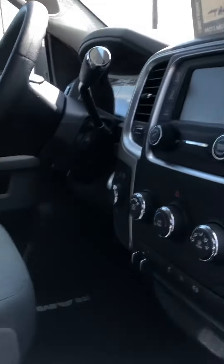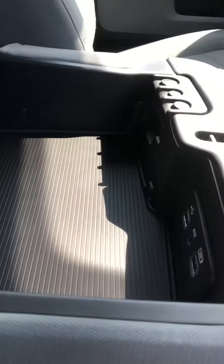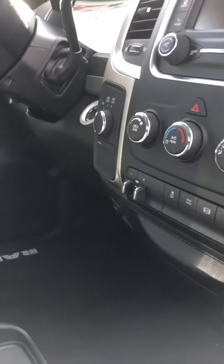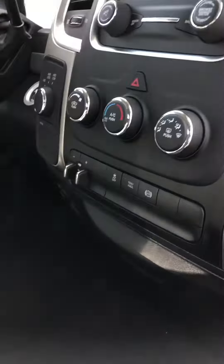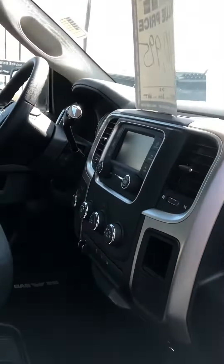Very clean inside — this is non-smoking. You've got the bench seat up front, plenty of storage, and plenty of extra chargers in there. You've got another USB right down there, and a 12-volt. It is four-wheel drive, of course, with the trailer brake controller and exhaust brake. It does have the backup camera and a power sliding rear window in the back.